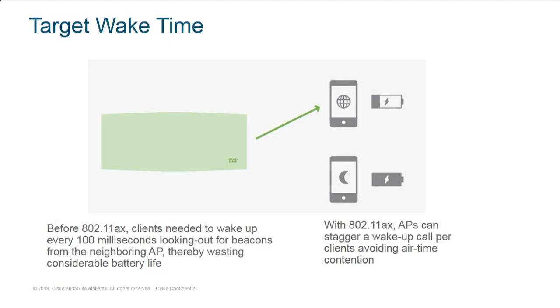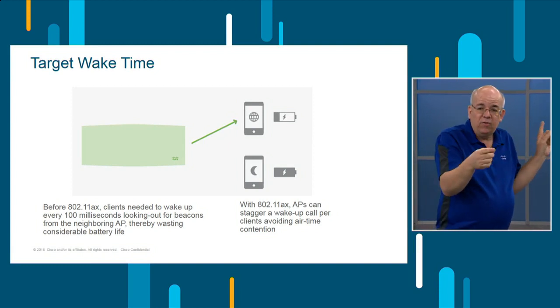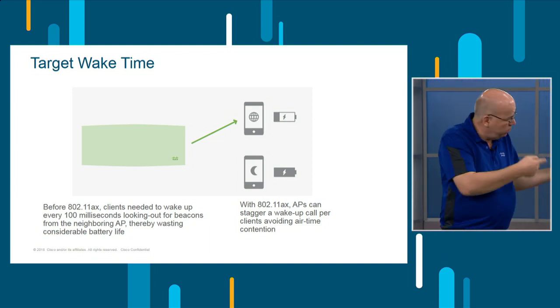The next interesting feature is Target Wake Time. This is incredibly exciting not just for us, but for every single client vendor. One of the benefits is you can actually have a client go to sleep — the theory suggests up to two months, or even five years, of sleep time, which is amazing. The whole goal is to be able to shut clients down and save battery. AX also lets you shut them down in groups and wake them all up, or one at a time. The spec even allows a client that doesn't want to participate to stay out of it and then later join if it wants to.